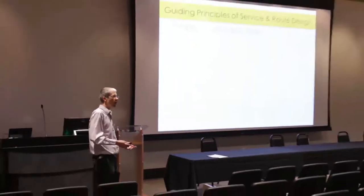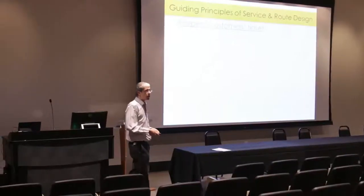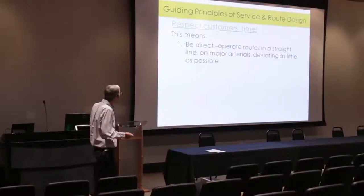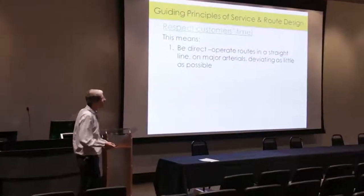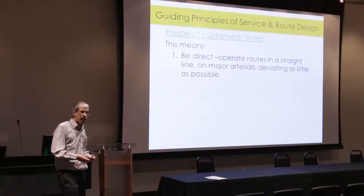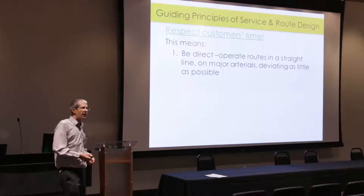I want to start by talking about transit route design — how routes are designed, how they're supposed to work together, what works well and what doesn't. The guiding principle we use is to respect customers' time. We know that transit operating in mixed flow and making local stops is inherently slow and not time-competitive with driving alone.